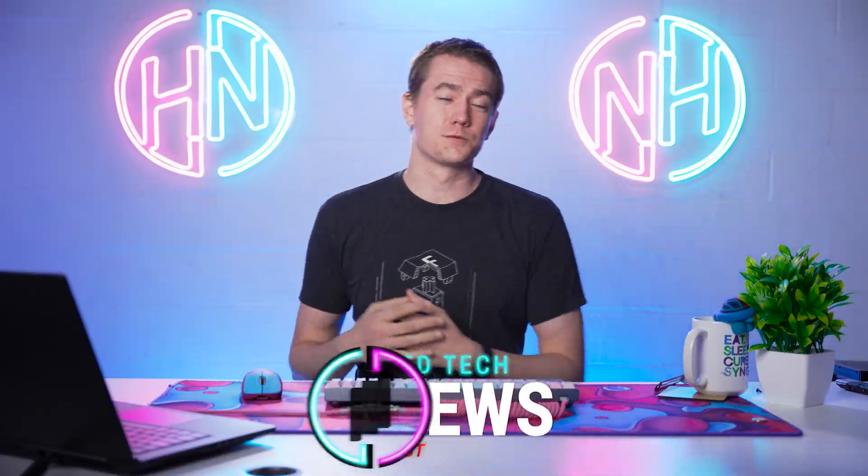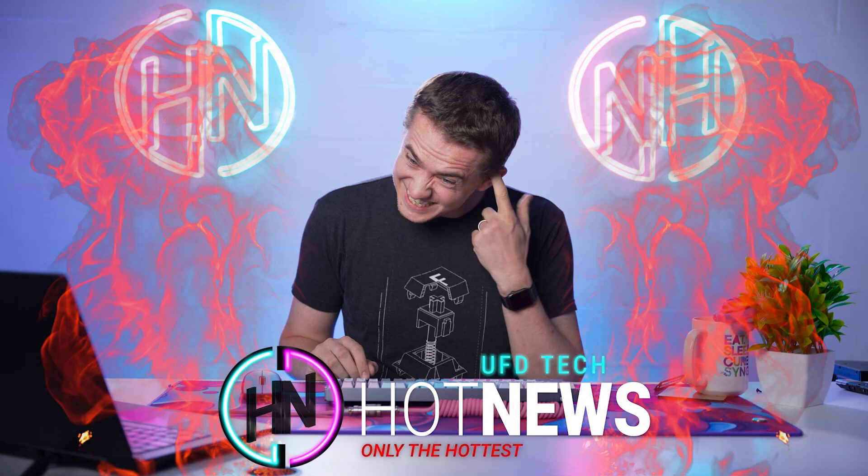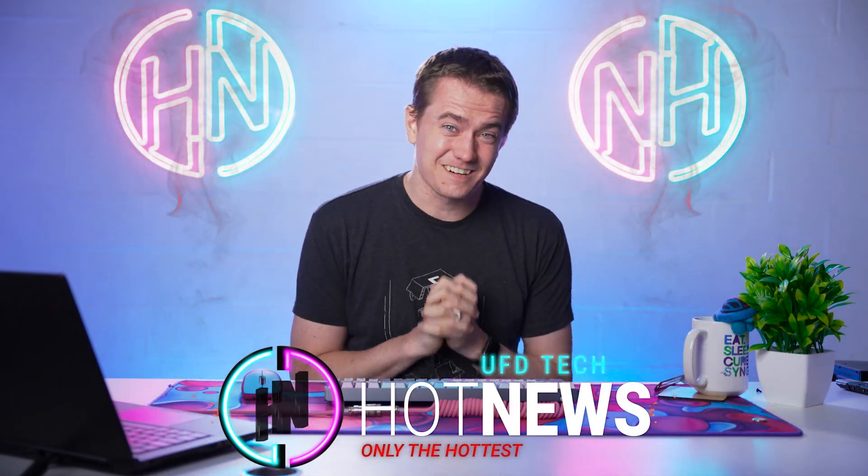Let's get into the hot news, everybody. I'm your Brett host, and we're going to be going over the hottest and coldest tech news that I can find on the internet while you enjoy your breakfast.